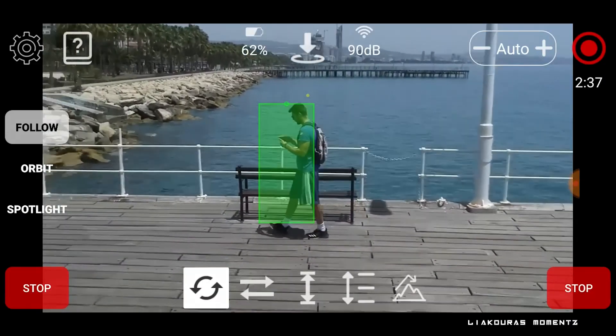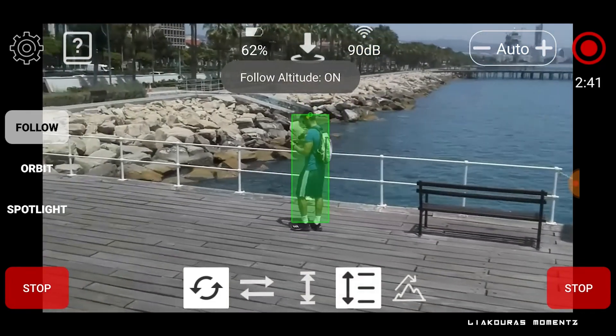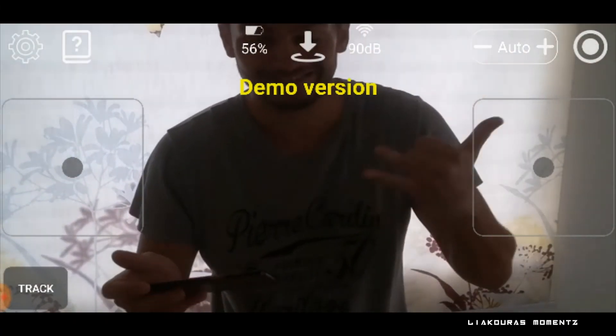The application analyzes the drone's live video feed and applies computer vision technology to track a face or a body. There are different modes like follow, orbit, or spotlight that we'll see later. When you download the application you get the demo version first to test compatibility with your phone, because the real-time analysis requires a recent, capable phone.